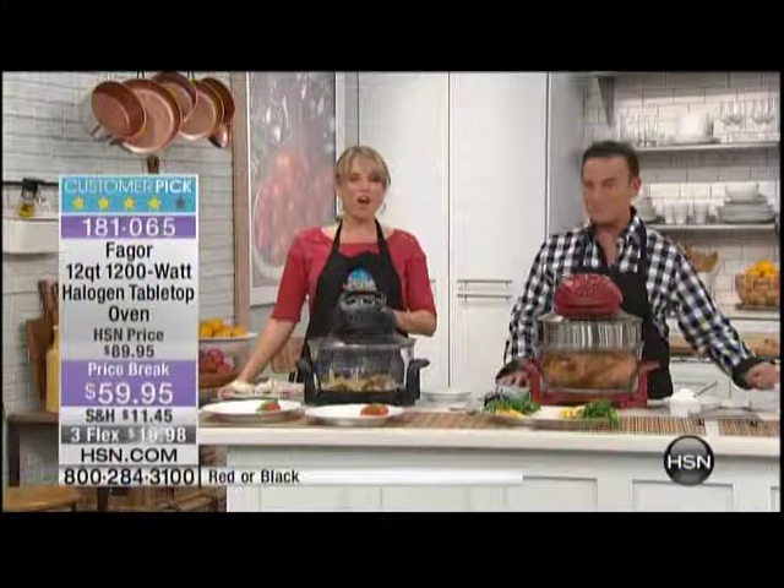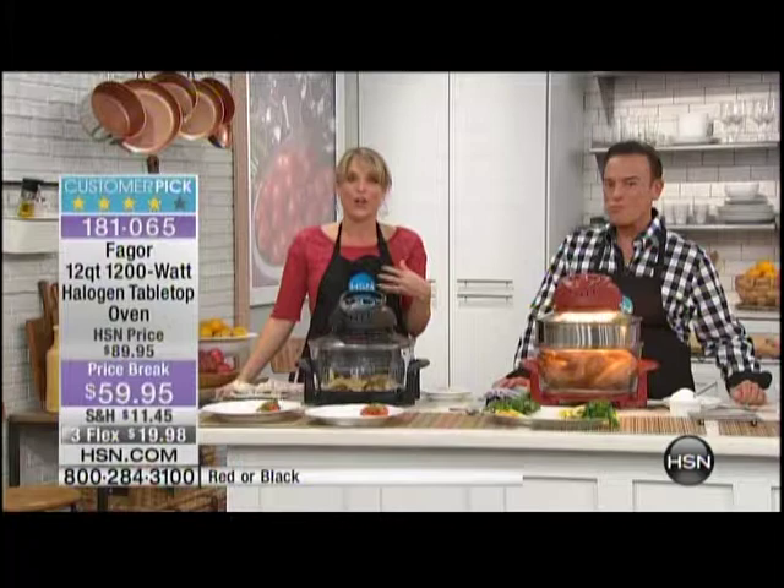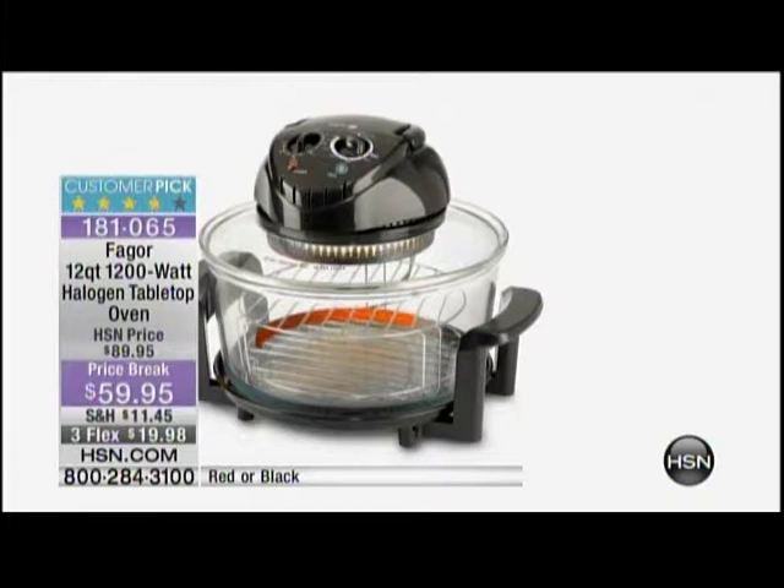I love this oven — I don't even use my oven anymore. I can't tell you the last time I used my traditional oven. This is Fagor, a halogen convection and infrared oven. You can actually see the technology going on inside; you can see that circulation happening — that's the convection. If you don't have a convection oven at home and you've been wanting one, now you can do it on your countertop.